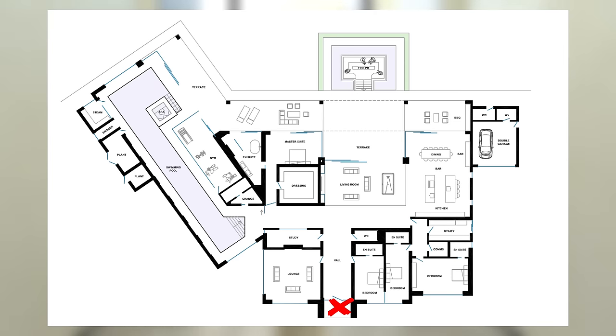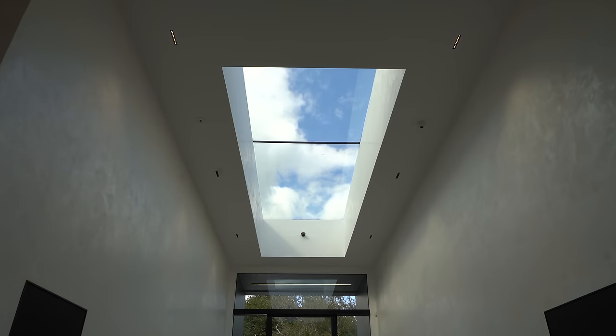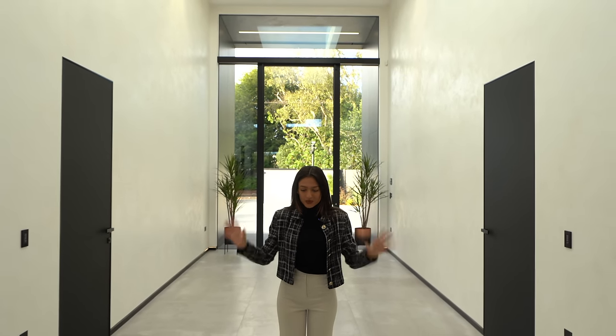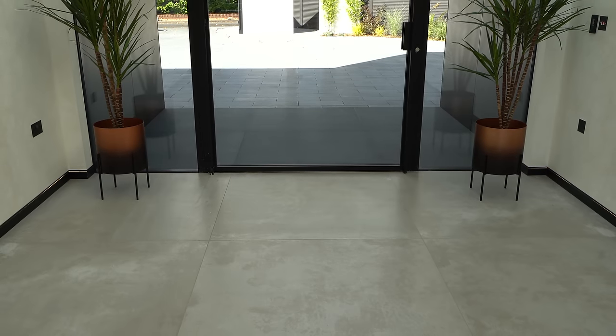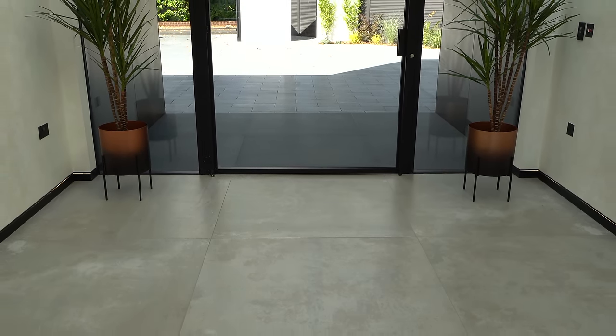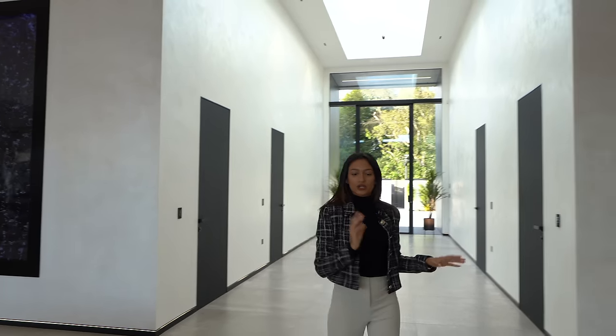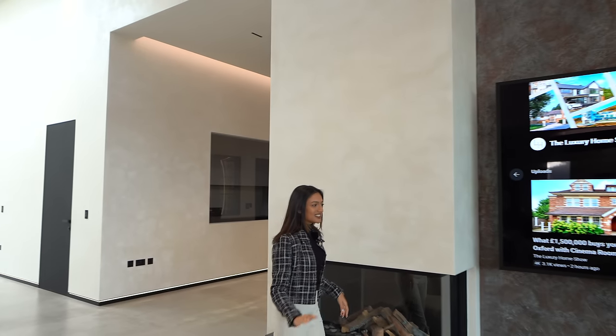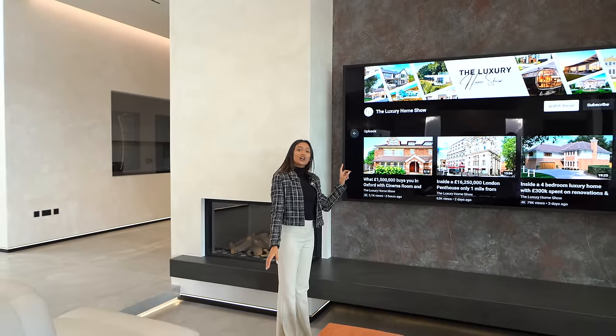We're in the property now. We're going to pop a quick floor plan up so you guys can understand the layout as we make our way through the house. How insane is this? We've got huge ceiling heights, this Venetian plastering all over the house which you're going to see more of, and it is absolutely gorgeous. We've got the porcelain tiles on the floor and you can see how symmetrical this is. Now we're coming into the open plan living area - I'm going to show you this lounge area first. It's sunken down and we've got a 100-inch TV.